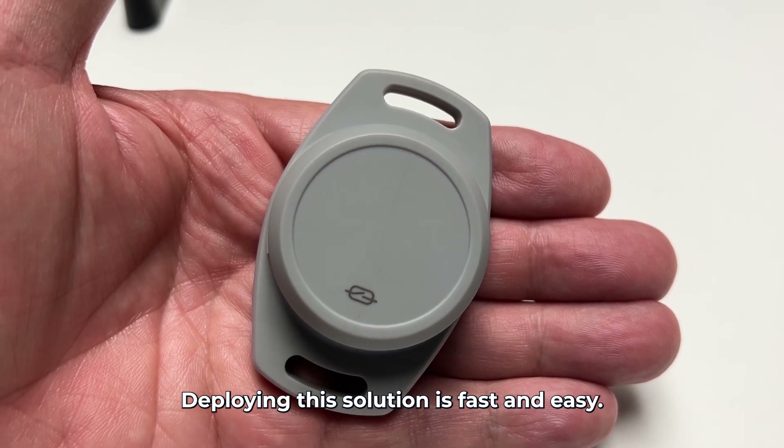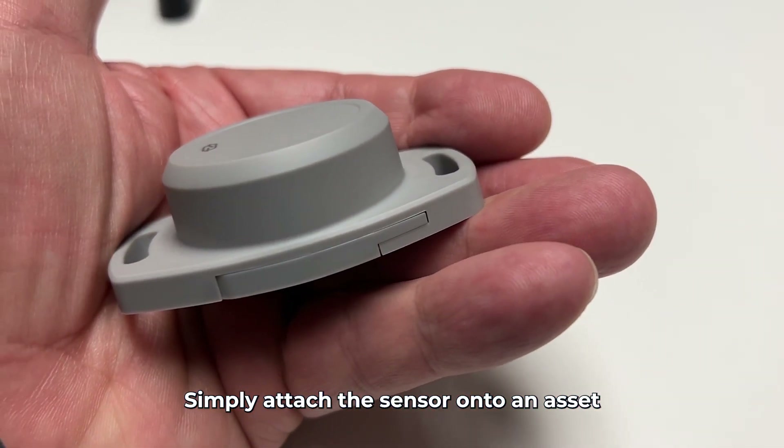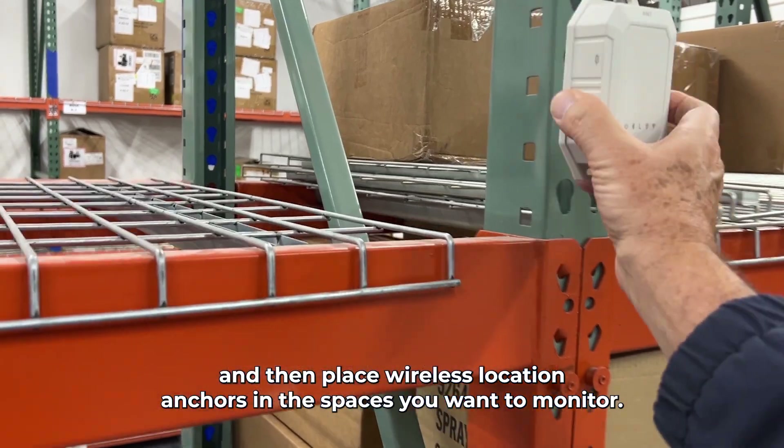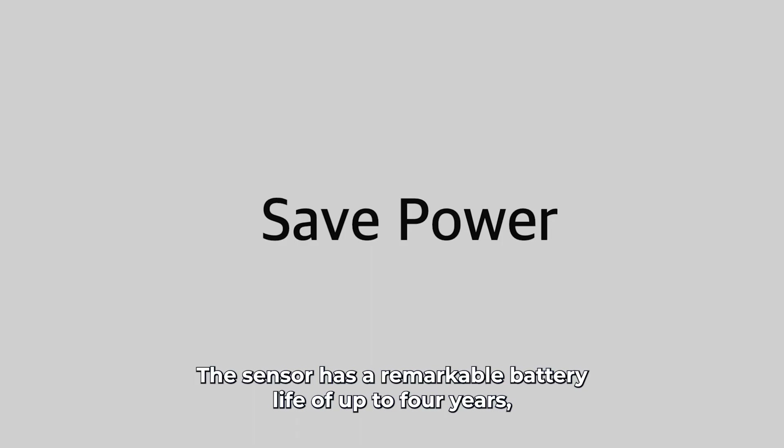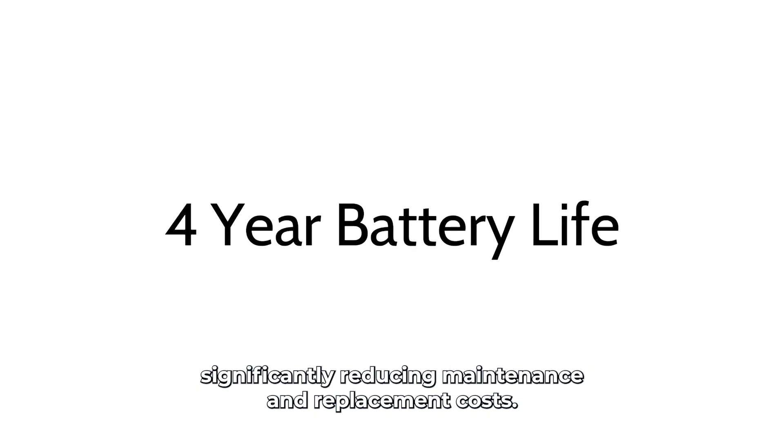Deploying the solution is fast and easy. Simply attach the sensor onto an asset and then place wireless location anchors in the spaces you want to monitor. The sensor has a remarkable battery life of up to four years, significantly reducing maintenance and replacement costs.